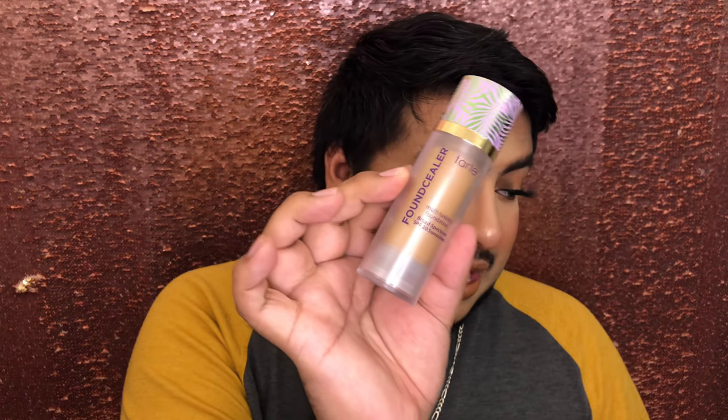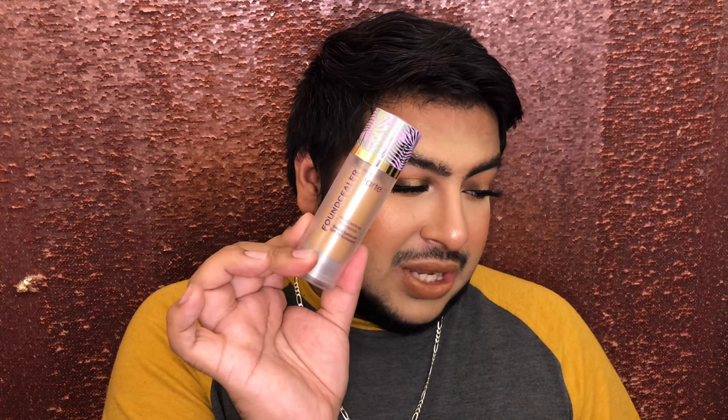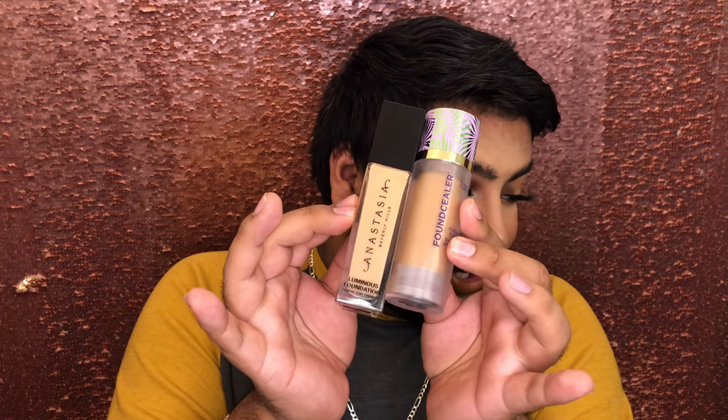Another Tarte foundation I have is the Found Sealer. Being completely honest, Tarte's foundations have never been my favorite — I tried the Rainforest of the Sea one, Amazonian Clay, Found Sealer, Face Tape, Shape Tape Foundation — I've tried them all and was never a fan. This one I'm still on the fence with. I like the way it goes on, but it doesn't wear very well. It's too hydrating and too emollient for me. But I love the dispenser on this. I have it in Tan Deep Sand.